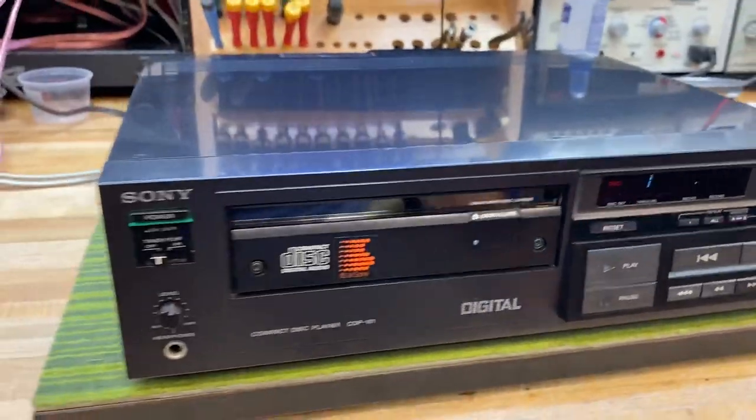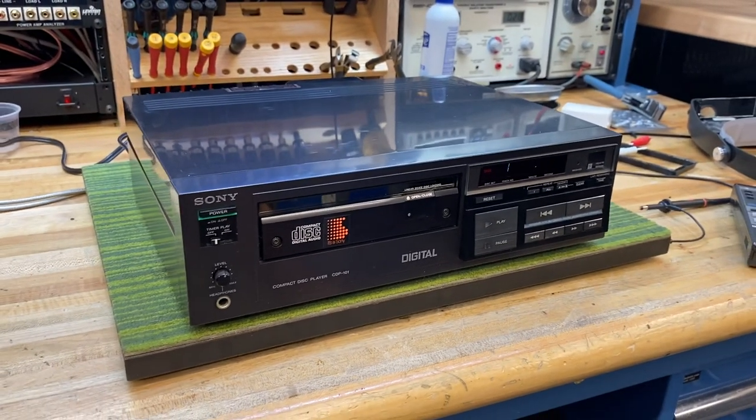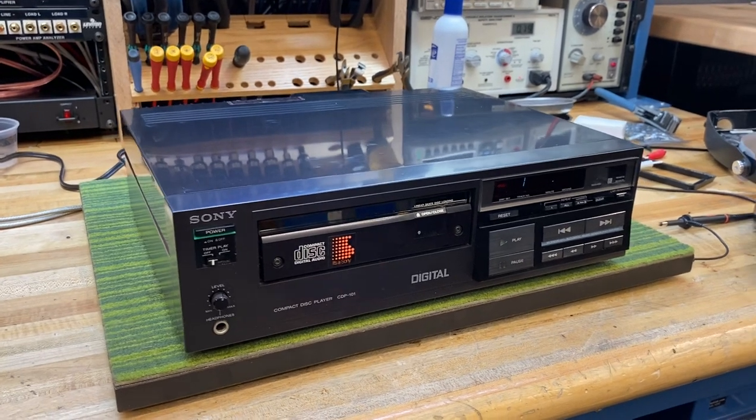So that's it — that's all I've got for you on the Sony CDP-101, brought to you from Skyfi Audio. Please subscribe to our channel and let us know what you think. Thanks for watching.